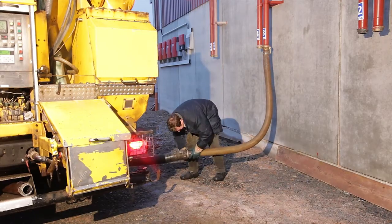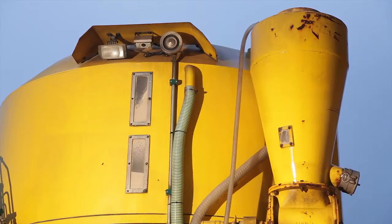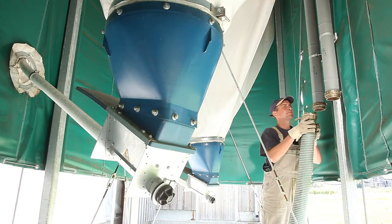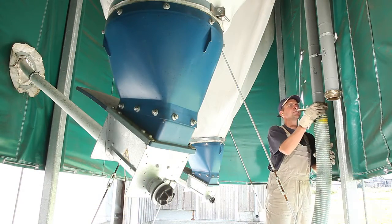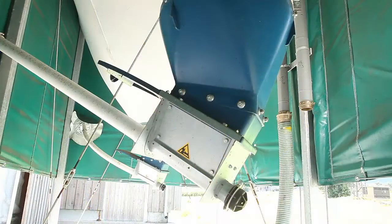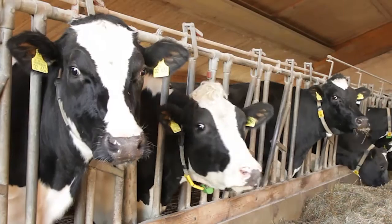The filling process is dust free. Additional filters, as they are used in solid material silos, are not required. The breathable silo fabric guarantees constant feed quality without the formation of mold and lumps, for a healthy and productive livestock.